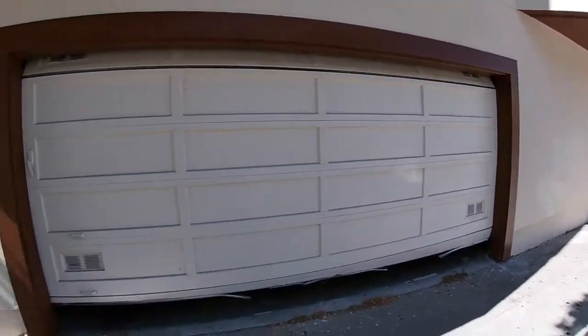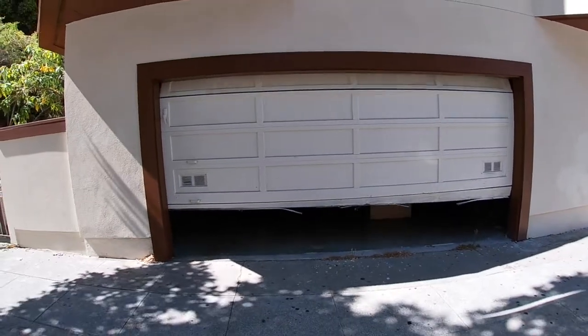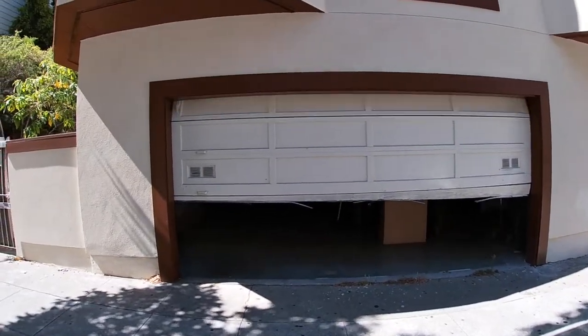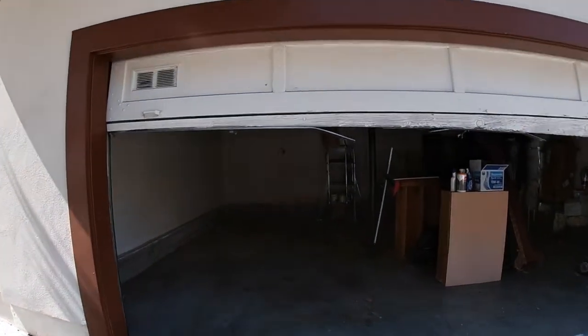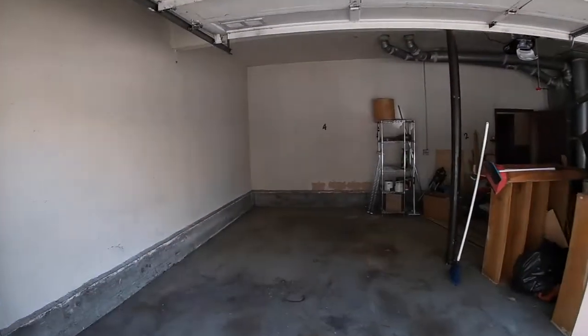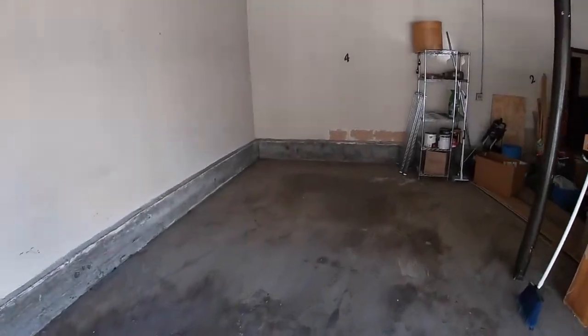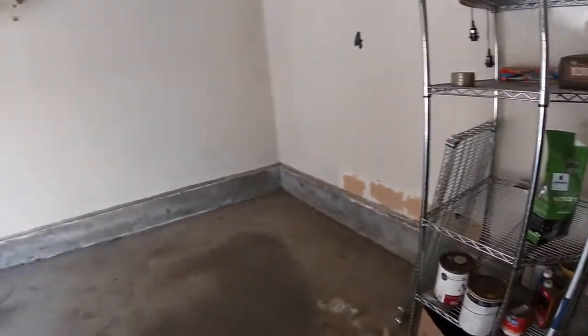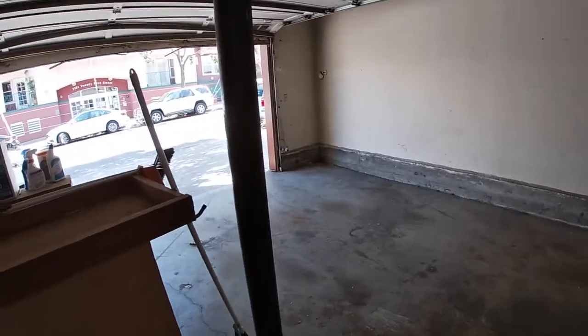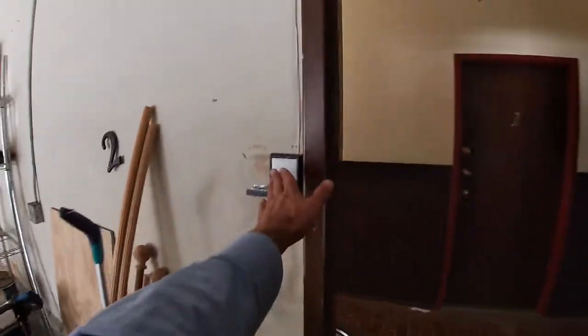One of the best things about this condo is you can roll right into your garage. It's shared with only one other person. And look at that nice big space — certainly able to accommodate an SUV or any size automobile. It looks like there's a little bit of storage in the garage area as well.